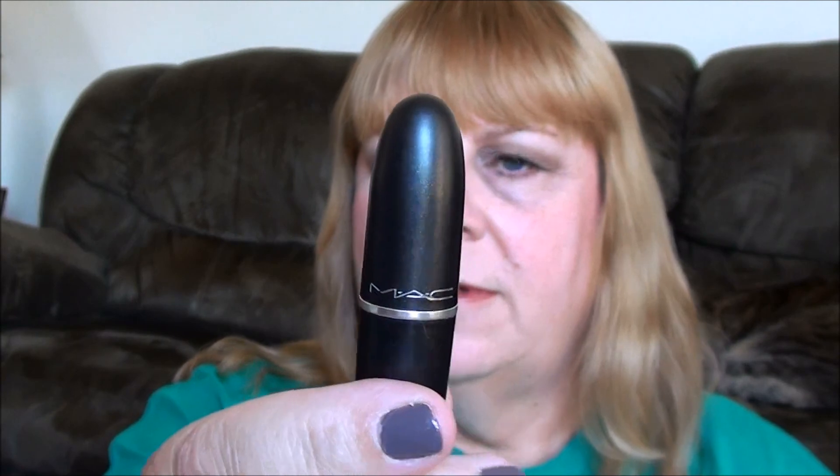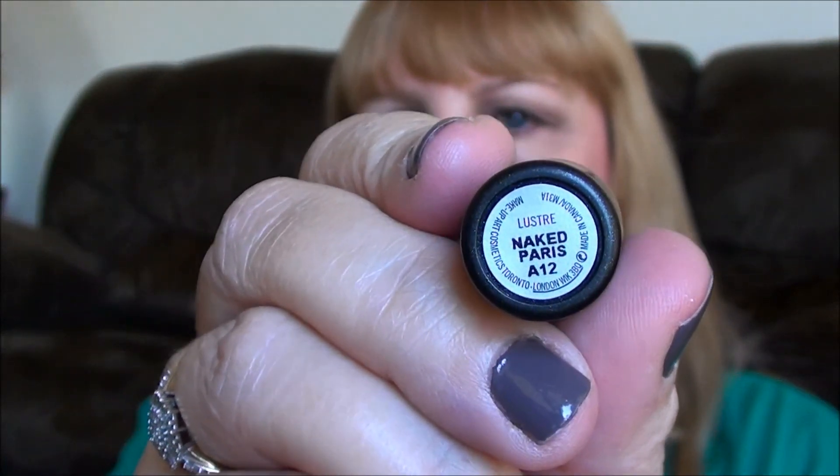Hi, this is Vicki. Today I'm going to be doing the iHeart Fall Tag. So I'm going to get started. I have the questions right here on my phone. First thing, favorite fall lip product. That would be my MAC lipstick, and this one's in Naked Paris. And it looks like that. And I am wearing this one today.